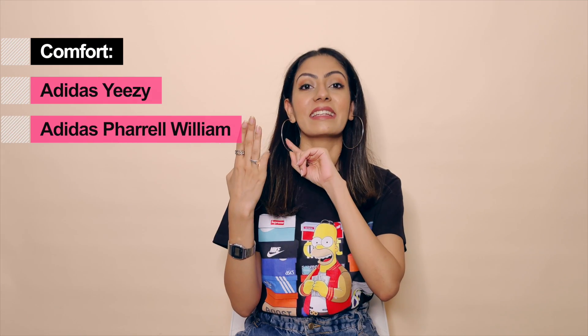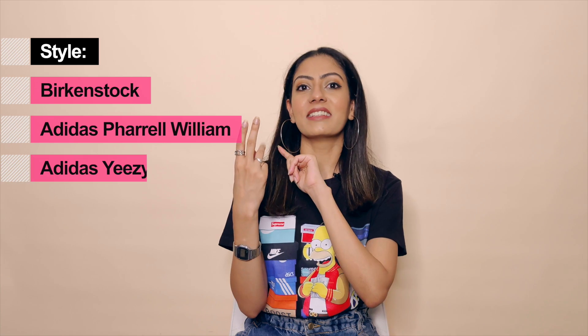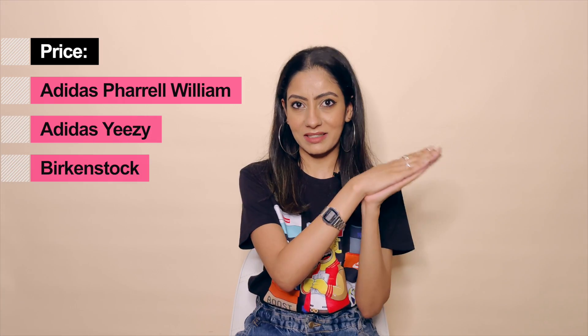Pharrell Williams has a very unique design with really nice pop colors, so they can be styled in a lot of ways and are very versatile. They don't have ultra boost cushioning though, so don't expect that. As per comfort ranking: first Yeezys, then Pharrell, then Birkenstock. For style: Birkenstock first, then Pharrell Williams, then Yeezys. And for price — most expensive to least — it's Pharrell, then Yeezy, then Birkenstock.